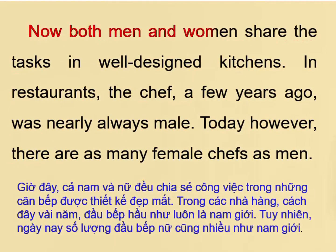Now both men and women share the tasks in well-designed kitchens. In restaurants, the chef, a few years ago, was nearly always male. Today however, there are as many female chefs as men.